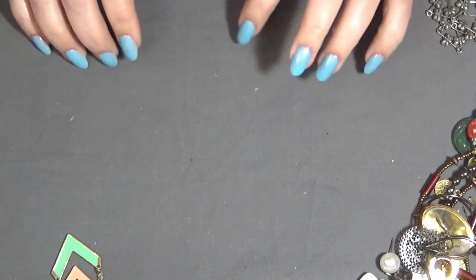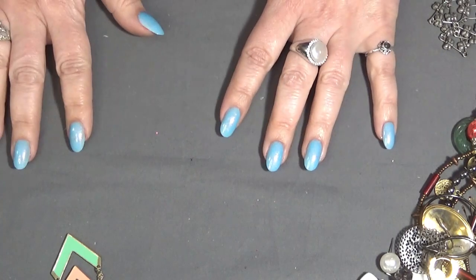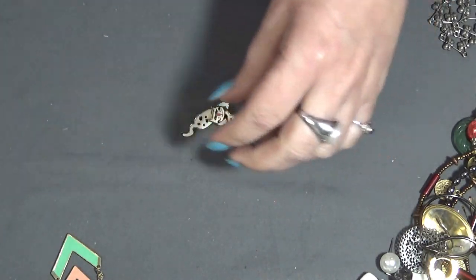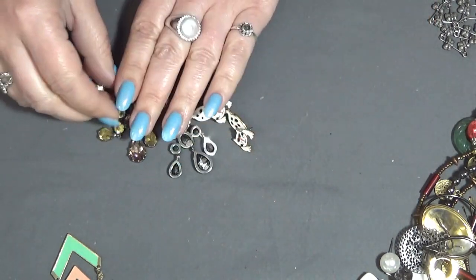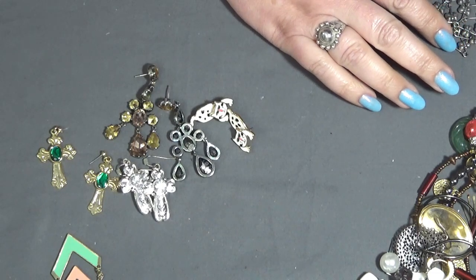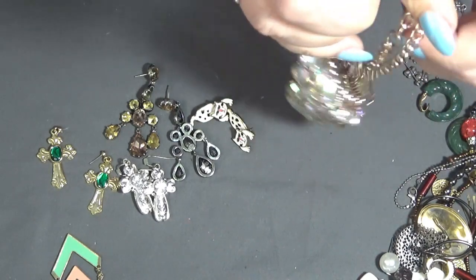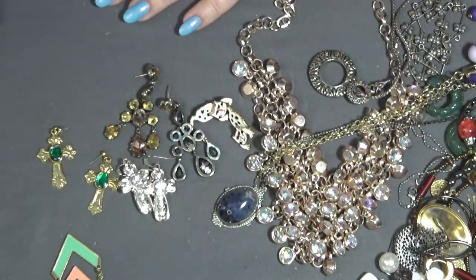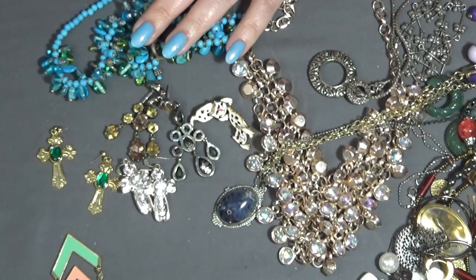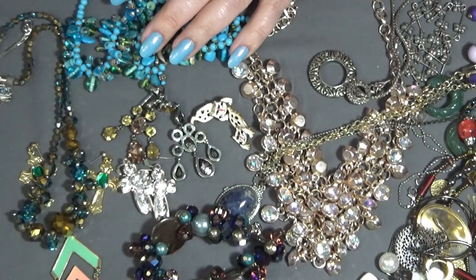Oh my, my table is filled with jewelry right now! I like this bracelet a lot, and the cat earrings, and the crosses. It's hard for me to pick favorites, but I like my sparkle — so I like this one, and this one too. The bracelet and this necklace are very beautiful. And all the ones with crystals are pretty.